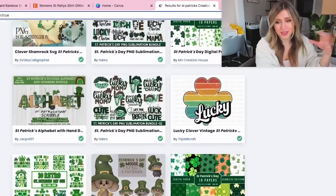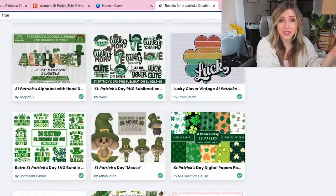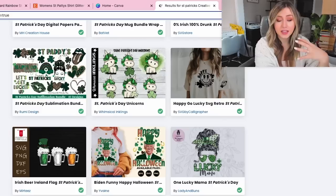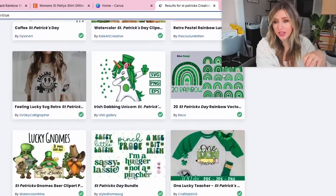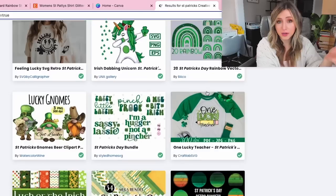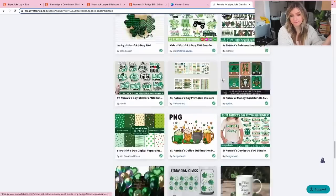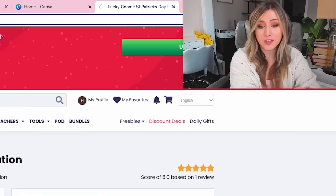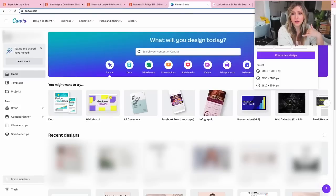Looking at the different designs Creative Fabrica has — they have this really nice lucky shamrock, and a 'lucky mom' design for people who identify with the mom niche, which is really cute. They also have a lot of rainbows you can use. I'm going to download this super cute little gnome, which has a full print-on-demand usage license, and use it for this specific video. Now I'm going to go over to Canva.